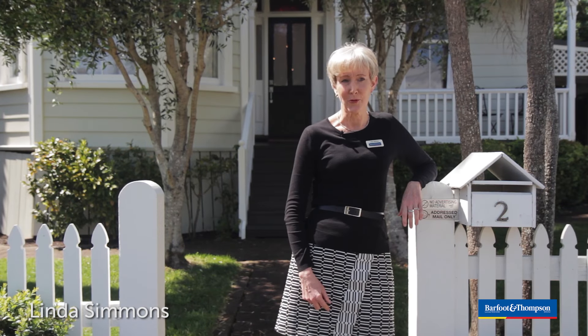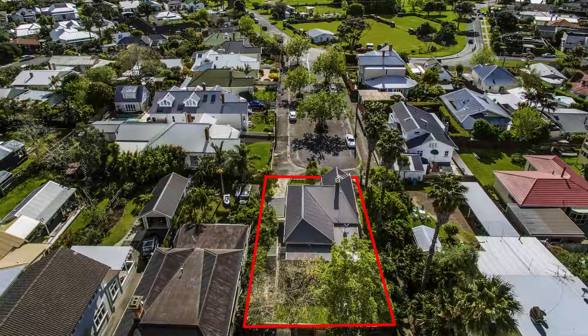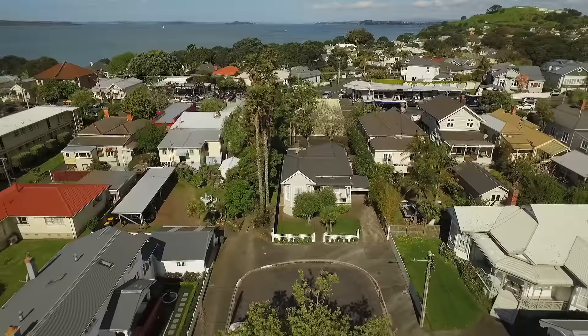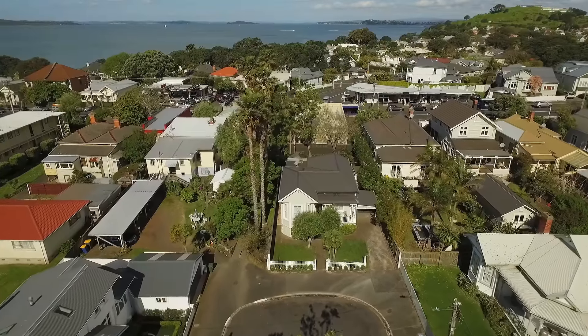Welcome to 2 Graham Street in Devonport, peacefully tucked away at the top of one of Cheltenham's most secluded and quiet streets. It's just gorgeous and it really couldn't be in a much better location.